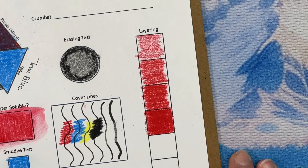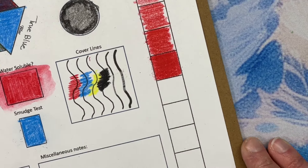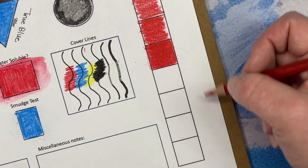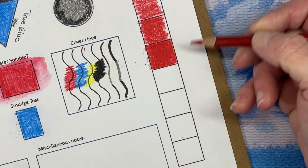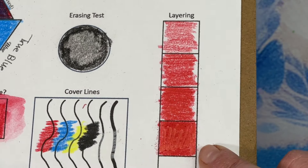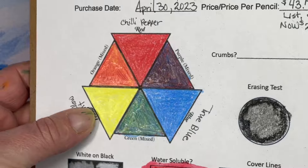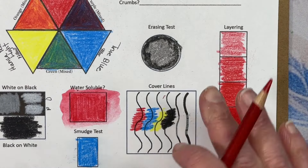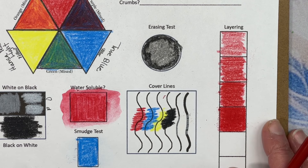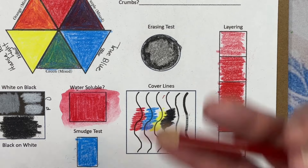If somebody wants me to do all eight layers I'm happy to do it. On the Amazon Basics I went up to six and then I couldn't really get more. You can see you don't really see the wax bloom until later layers. These colors are nice and matte - they don't have a waxy bloom to them, and if you've used a lot of pencils you know what I mean. Some get waxier faster than others - these are really nice, they have a good texture.